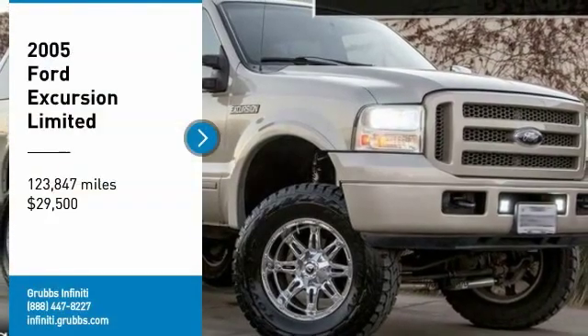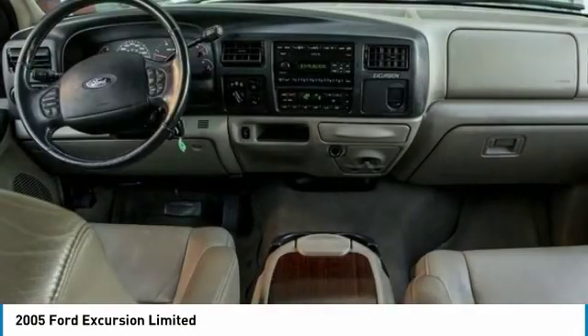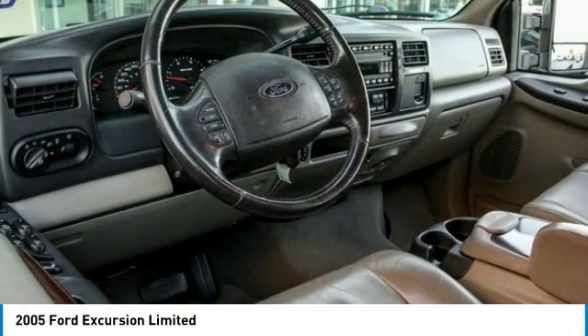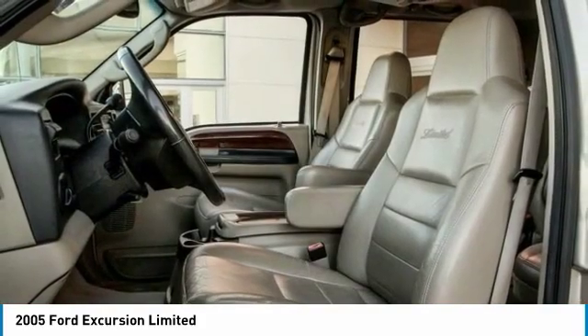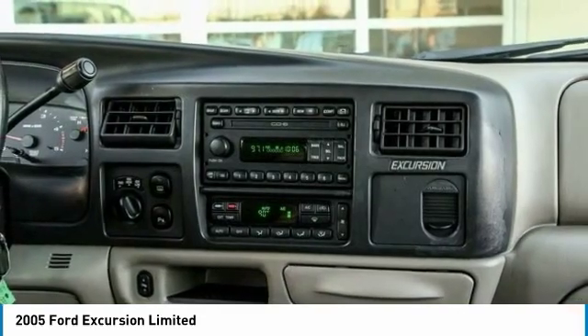We are pleased to show you the 2005 Excursion. The Ford Excursion is the full-size SUV offered by Ford Motor Company. The SUV is a heavy-duty vehicle for both commercial and rural use. The Ford Excursion was brought into production as direct competition to the Suburban.